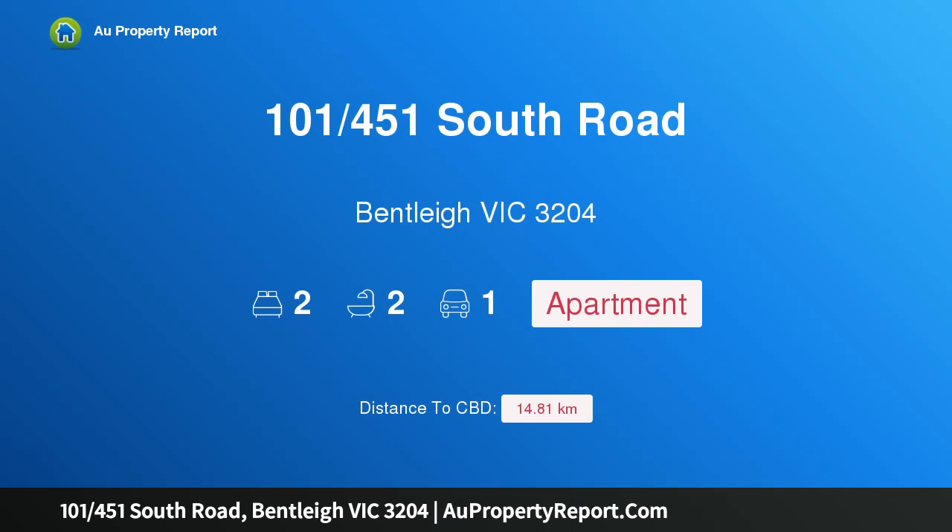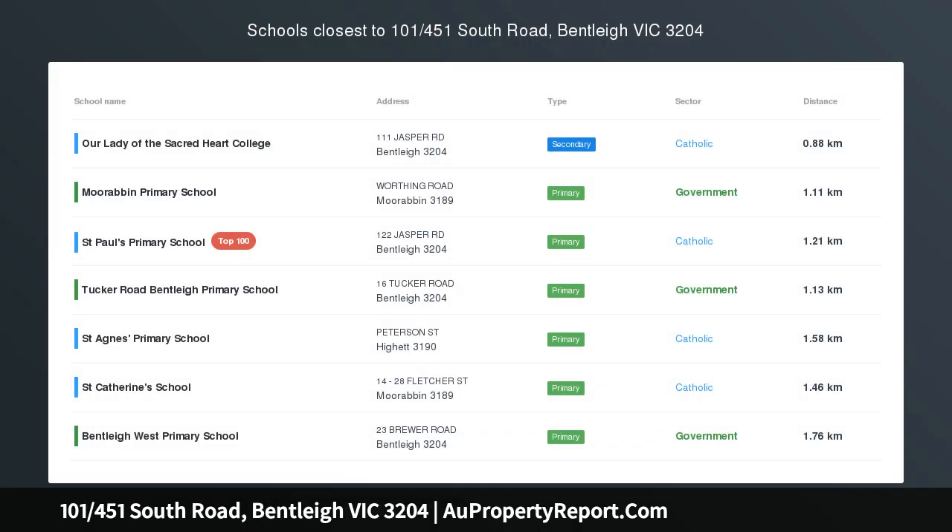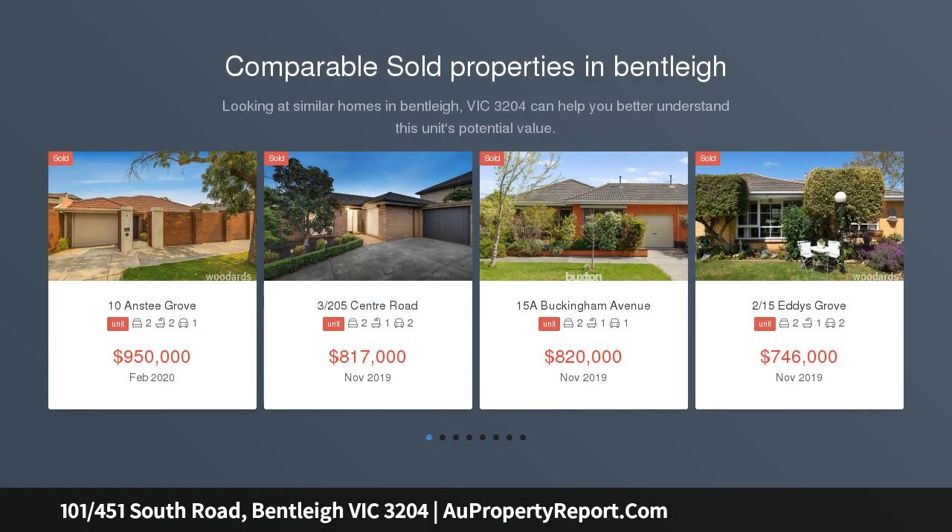Hi, I am glad to introduce property 101-451st South Road, Bentley Victoria 3204. High caliber low maintenance designer living.